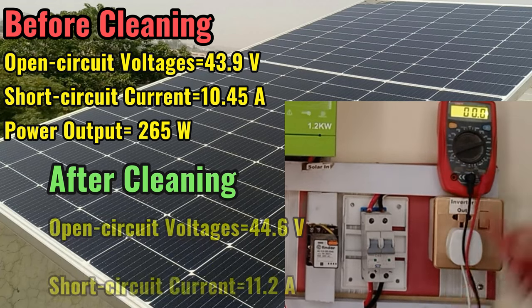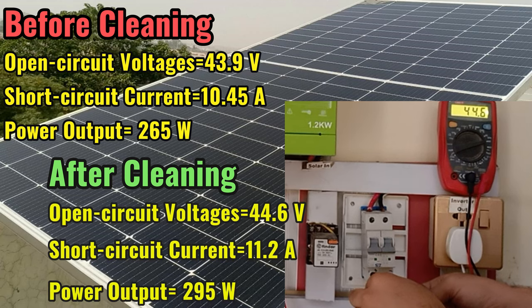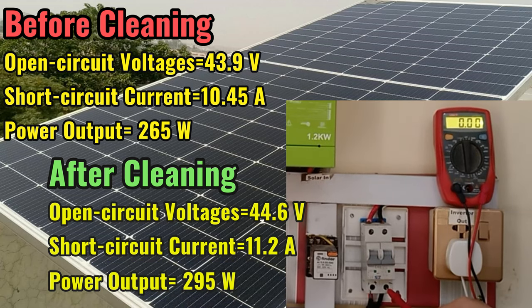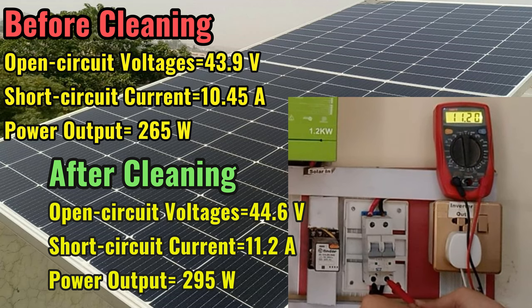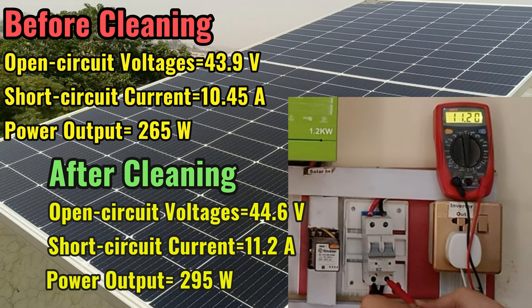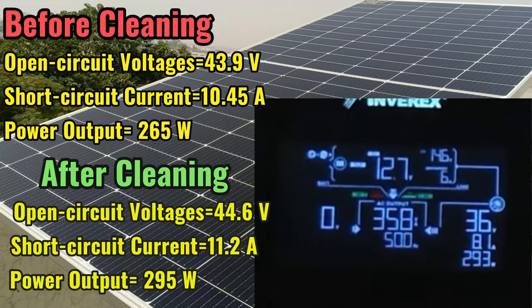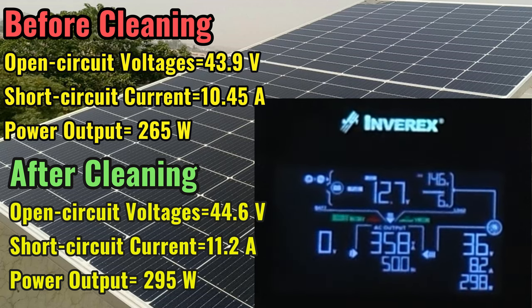Now we have an open circuit voltage of 44.6 Volt. Short circuit current is 11.2 Ampere. And power generated from the solar panel after cleaning is 295 Watt. That is 30 Watts more after cleaning, which is a significant gain.